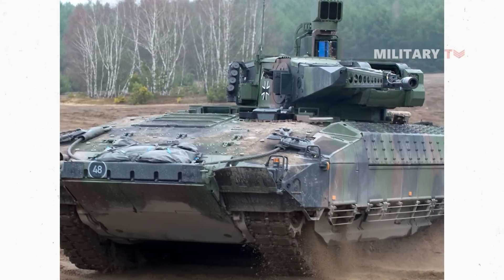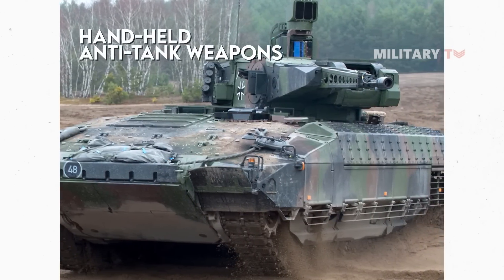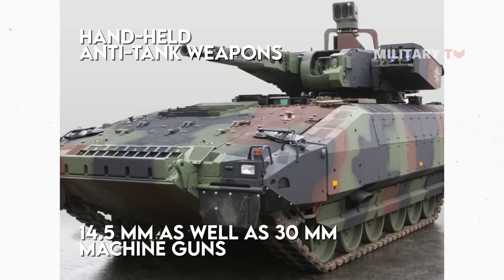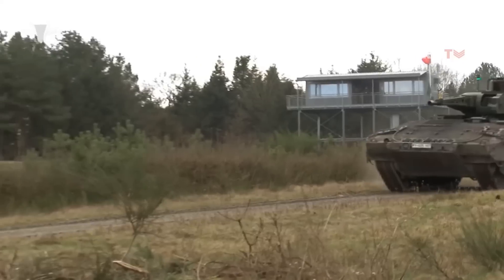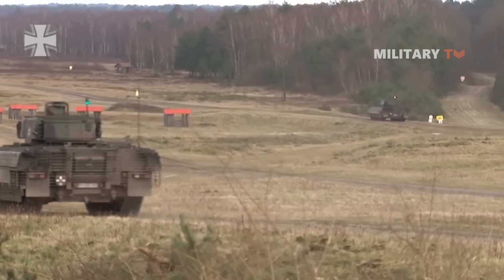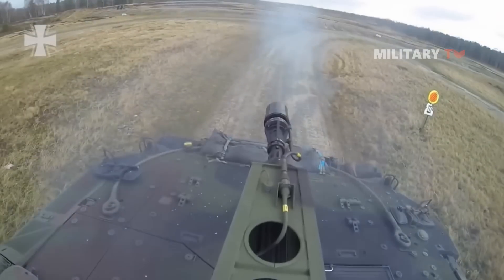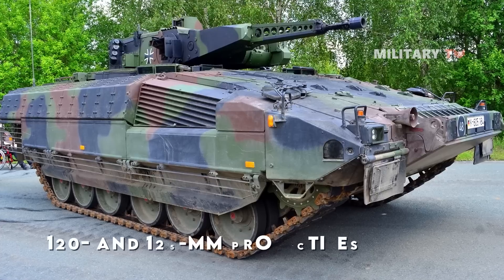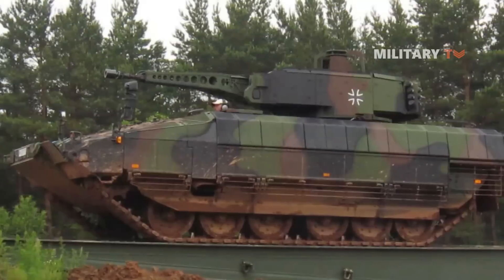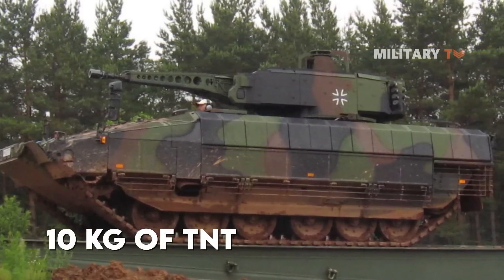These protection modules are capable of protecting the crew against handheld anti-tank weapons, 14.5 mm, as well as 30 mm machine guns and other threats. Mine protection on the Puma is extremely effective against both blast and projectile mines. The most protected variant of the Puma can withstand 120 and 125 mm projectiles over the front arc, and is resistant to mine blasts equivalent to 10 kilograms of TNT.